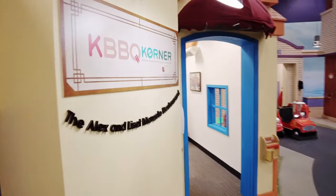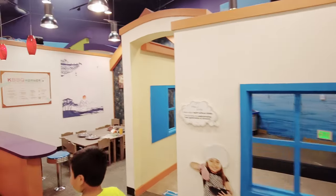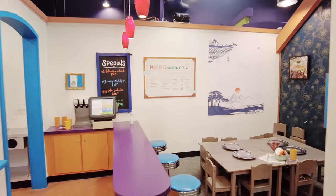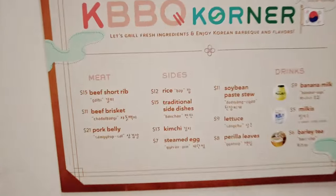I'm hungry for some Korean barbecue. I want some galbi. Korean barbecue place — that's not bad, fifteen dollars for short ribs.